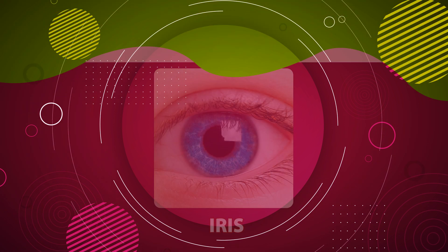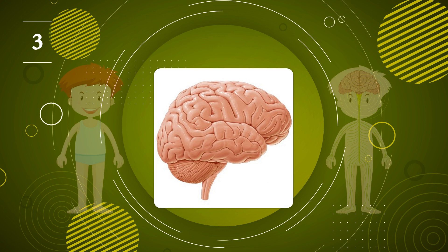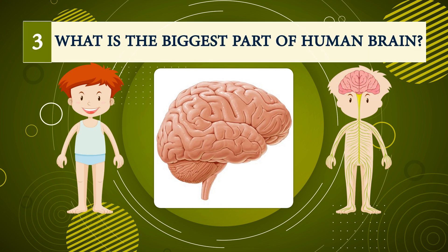Number two: the colored part of the eye is called? Iris.